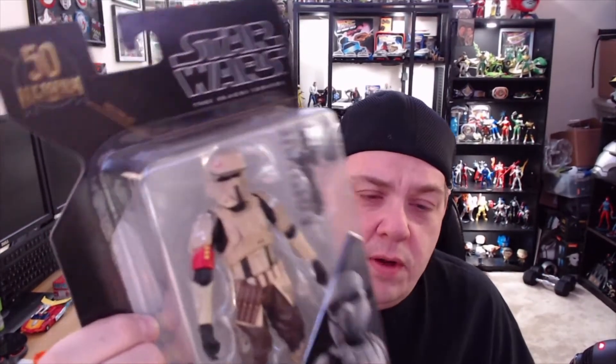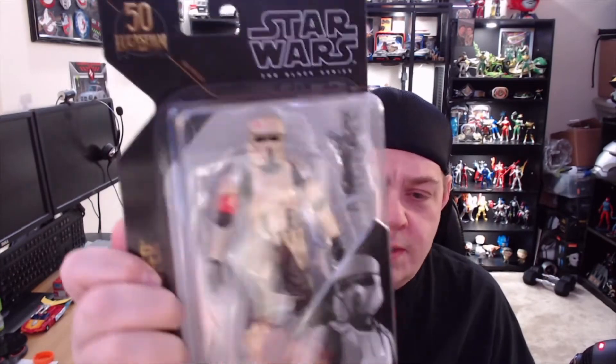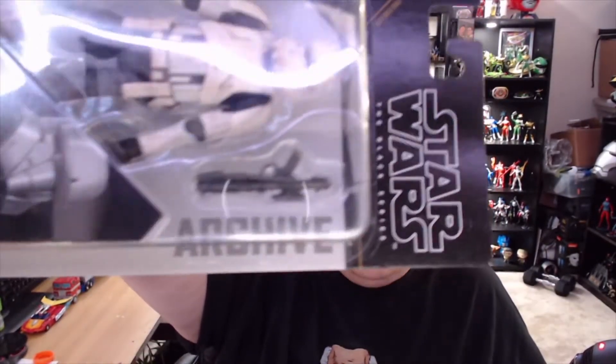First up is the Shore Trooper. They give it a nice weathered look — it looks like a trooper who's been stationed along beaches and shorelines. He has that look about him, like he's been in the trenches for a long time. They gave the same kind of worn look to the Hover Tank Driver too. The Shore Trooper is more of a sand color, the other is worn off-white. I love that weathered look — everything does not have to be perfectly clean and crystal clear. This is part of the Archive series, an offshoot of the Black Series.